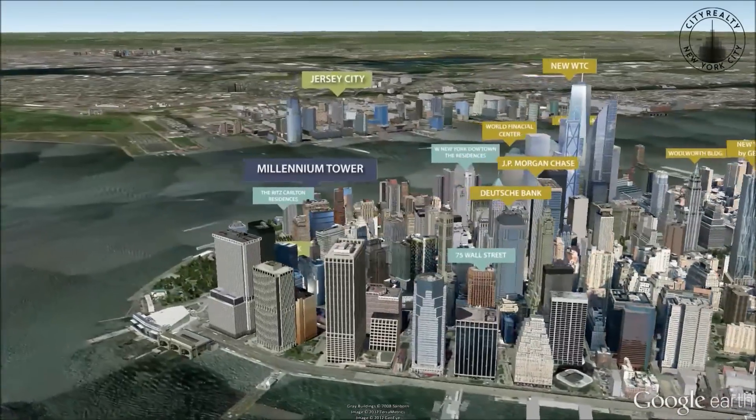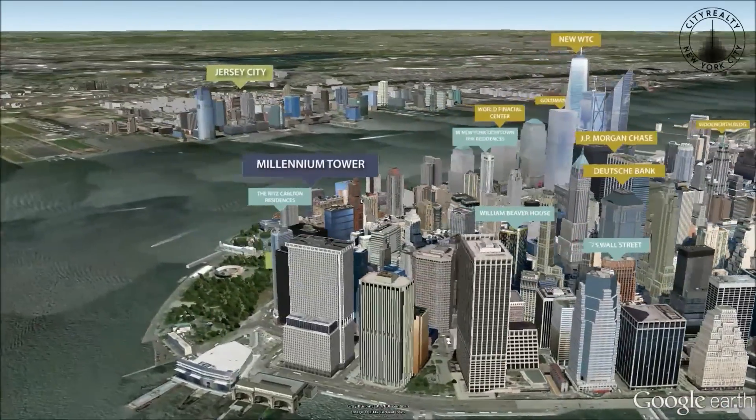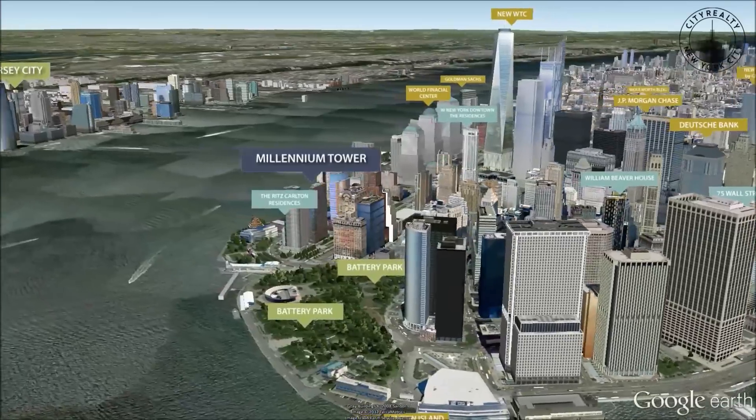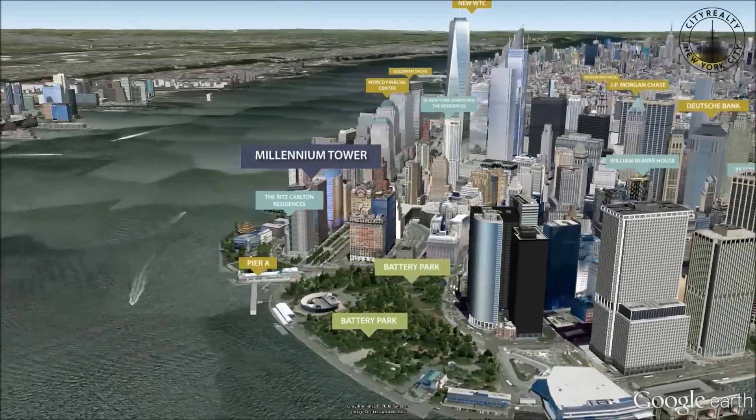It's near the Ritz-Carlton Hotel and Residences, the sought-after PS 234 Public School, and restaurants like Inatesa Pizza Bar and Café.